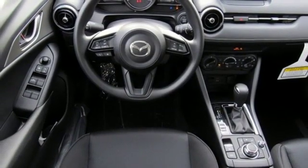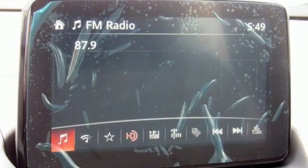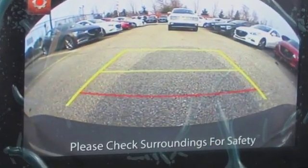Car and Driver reports the upscale aggressive exterior styling encases an upscale serene interior. For all the things that drive you, there's Mazda. Take it for a test drive today.